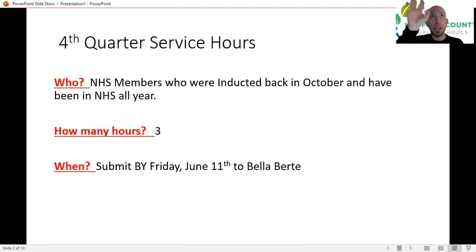When? That has to be in to Bella by Friday afternoon, June 11th. The forms are on the school website under NHS — if you go under clubs, look for National Honor Society, you'll find the form on the left side. If you need a hard copy and you're in the building, I'm in room 228, come get them.